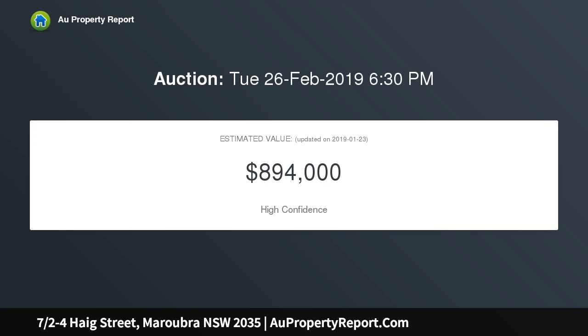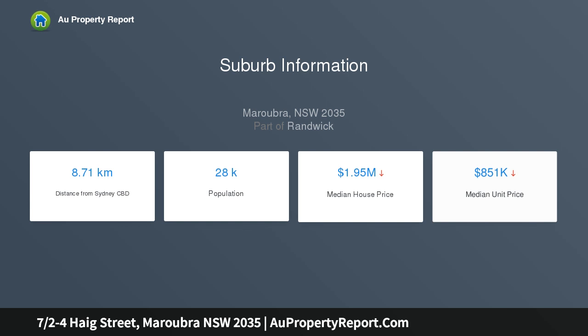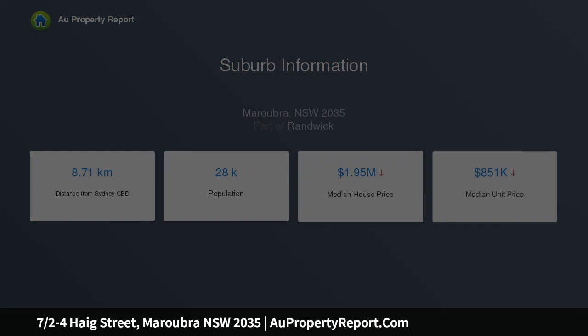This unit will make a great home or investment property, featuring a huge living area with floating timber floors, modern gas kitchen, enclosed veranda or balcony, 2 bedrooms with built-ins, main with en suite, 2 bathrooms including the en suite, internal laundry, security building and secure parking.